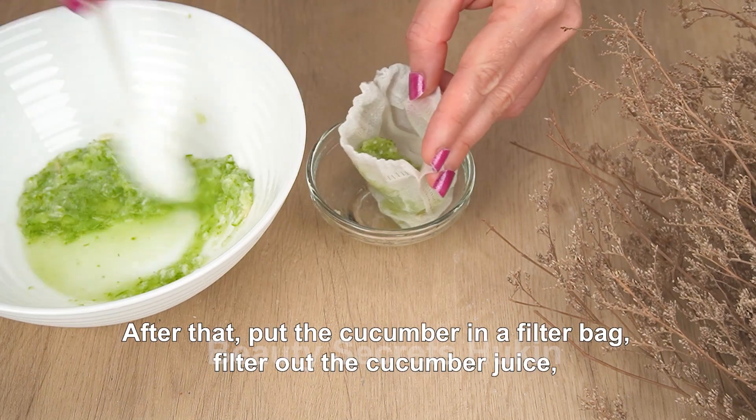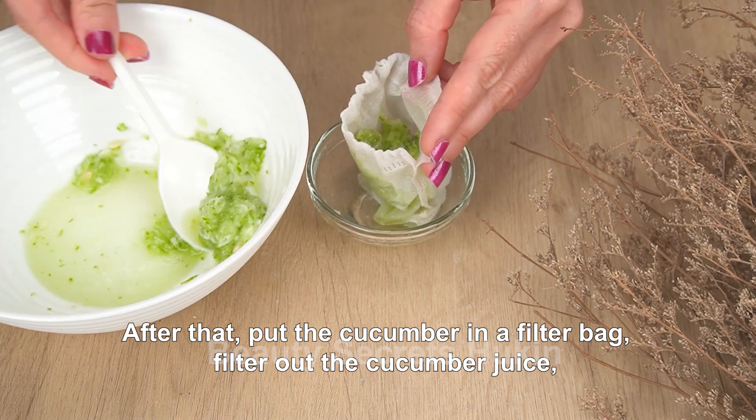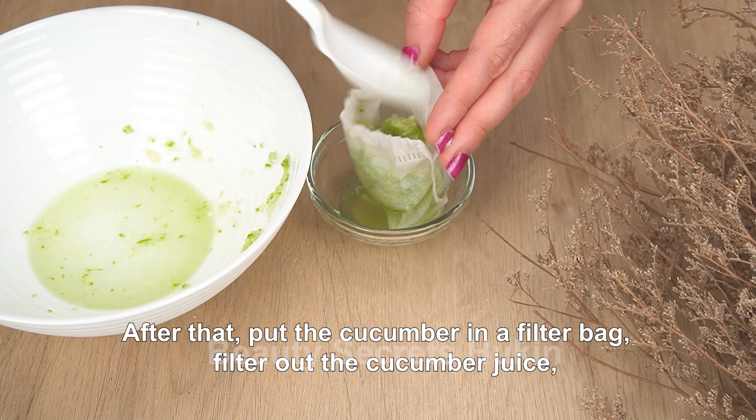After that, put the cucumber in a filter bag and filter out the cucumber juice. Don't throw away the cucumber residue — put it aside so you can use it as an exfoliating mask.